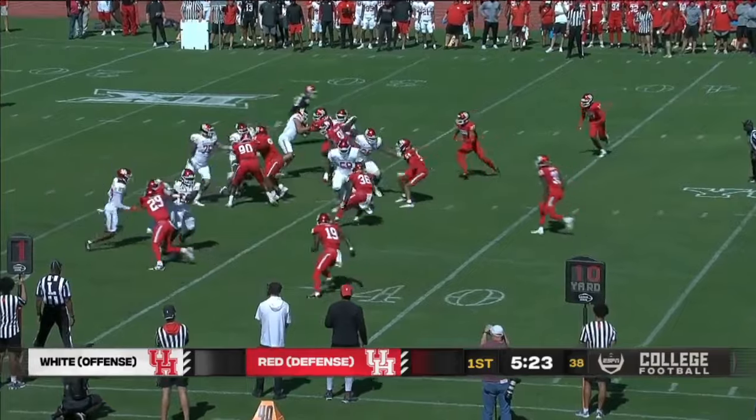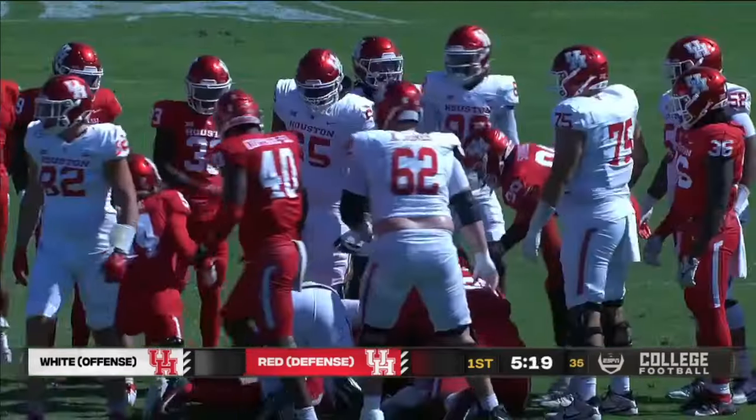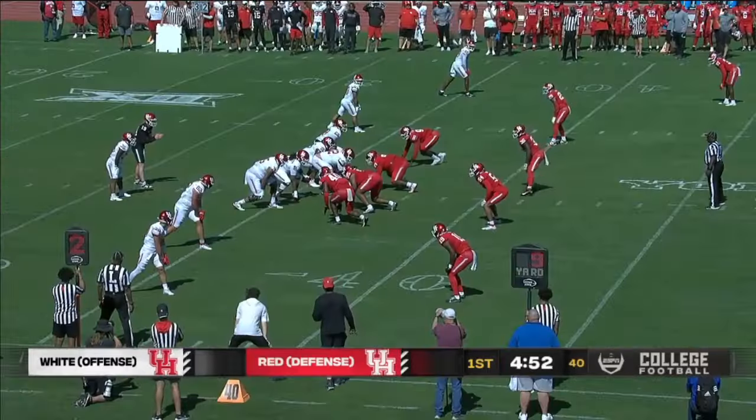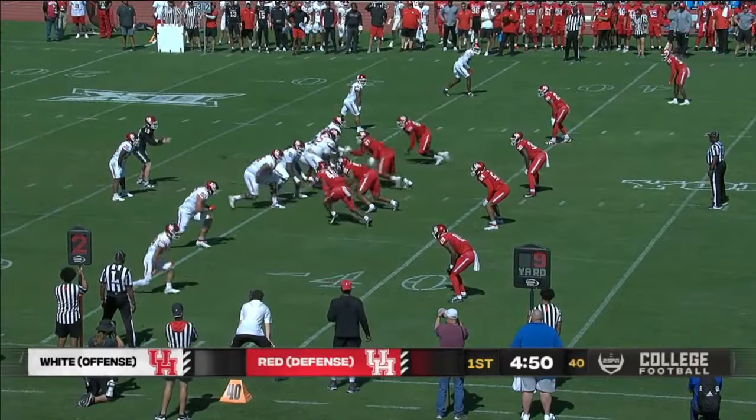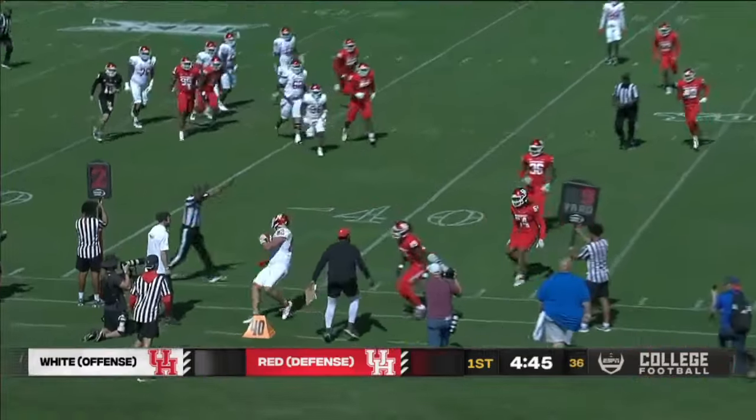You see three receivers bunched up to the right side, handoff up the middle for some positive yards, gaining a few. Interesting to see what this offense looks like. We do have some information, of course — Willie Fritz at his previous stops.